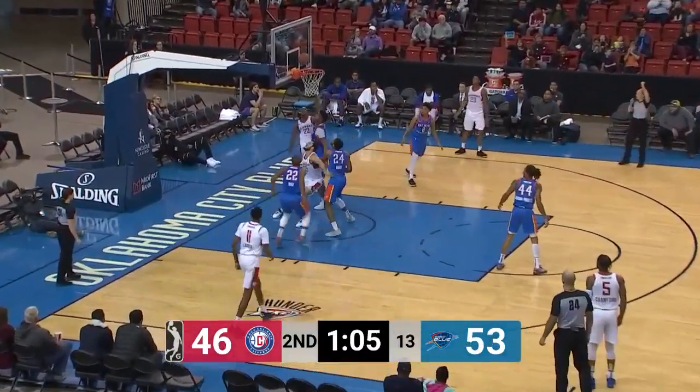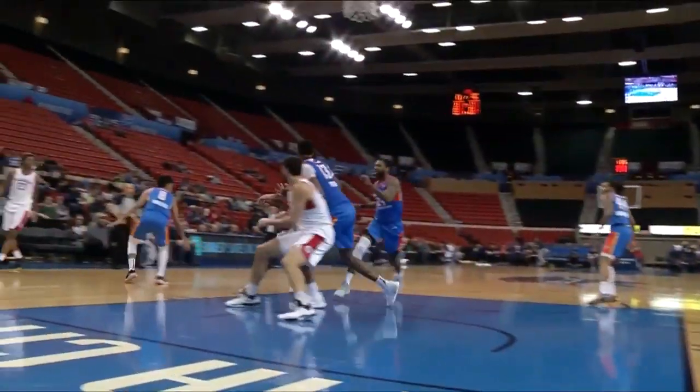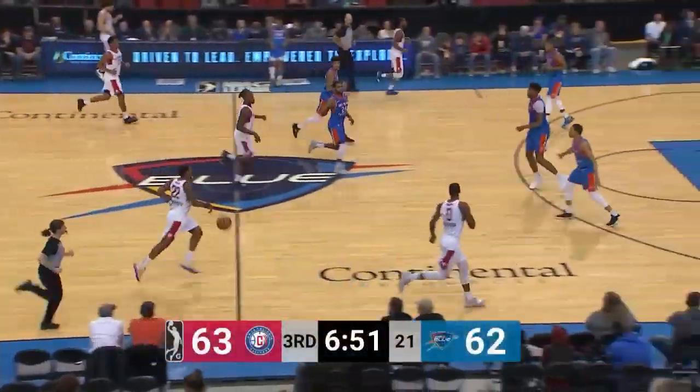Here's a drive by Rattan Mays. What a play as he throws it up off the glass. Got the foul, got the bucket — he goes to the line. Two minutes to play in the half, 56 seconds to go, with 11 points.